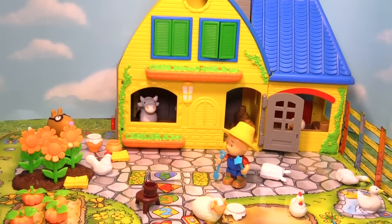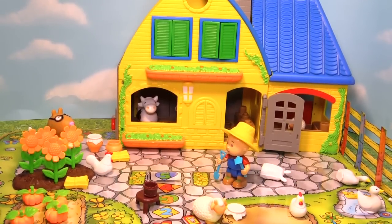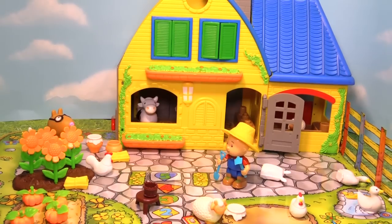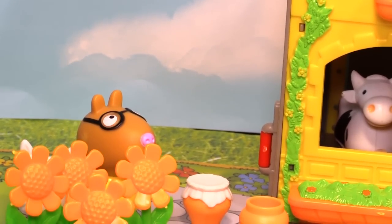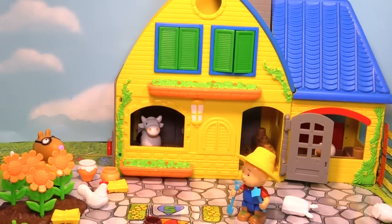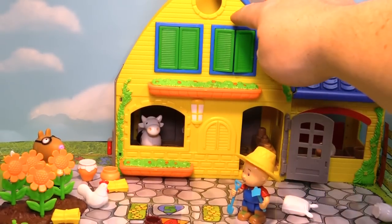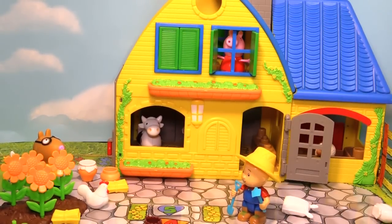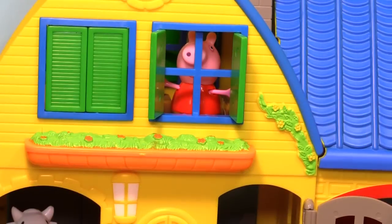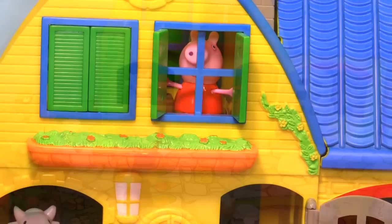Now Pedro and Peppa are hiding from Caillou. Do you think that you can help find them? Do you see Pedro Pony anywhere? I think he's behind the flowers. Now we've got to find Peppa — I think Peppa's hiding really well. Do you see her? Yep, there's Peppa Pig. Good hiding, Peppa!